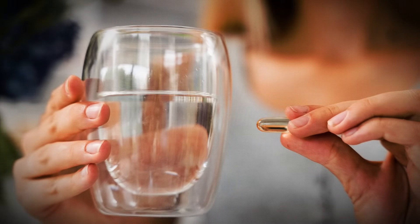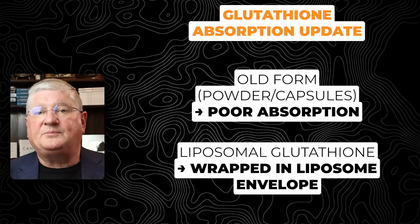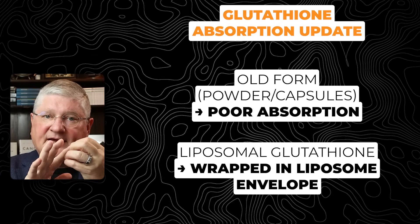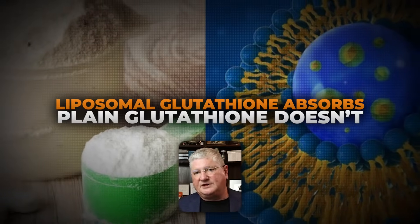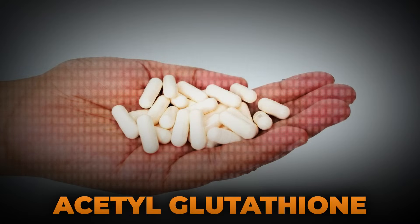We often get questions about whether glutathione taken by mouth will absorb. That was true of older forms — when they just synthesized glutathione as a tripeptide in powdered capsule form, not much of that would absorb. But when you have a liposomal preparation, the tripeptide of glutathione is placed into a little liposome envelope, and when you take it by mouth, the liposome helps the glutathione absorb in the GI tract. Plain glutathione doesn't absorb very well, but liposomal glutathione does absorb reasonably, and that's why we use it as an oral supplement.